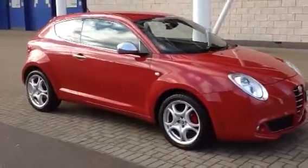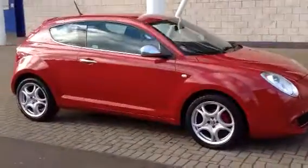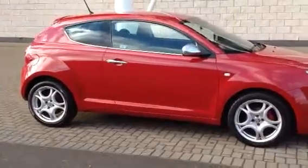Hello and welcome to Sturges Alfa Romeo. Here we have an Alfa Romeo Mito. This is the 1.4 60-valve, 95 brake horsepower.